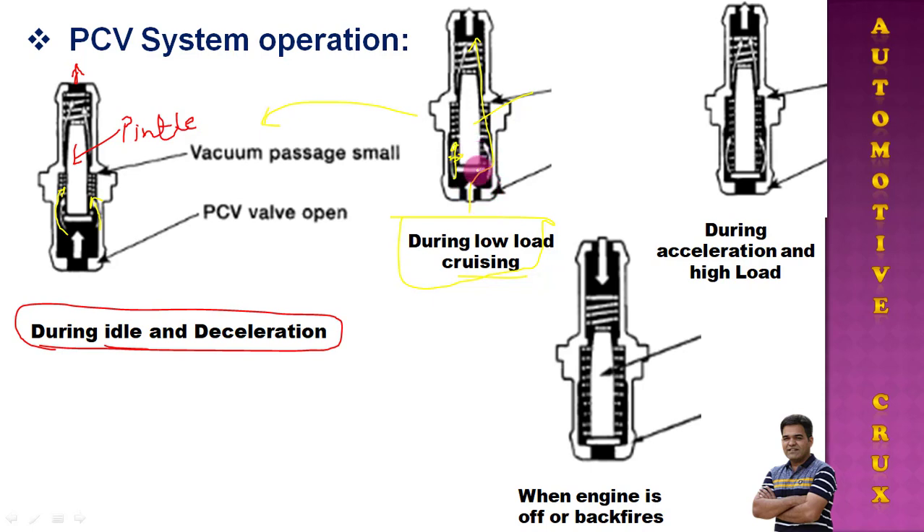The third condition is during acceleration and high load. During this condition, blow-by production is quite high, so maximum blow-by should pass through the PCV valve. The needle is almost at its other end, providing maximum space to allow the blow-by to flow through. These three conditions indicate the variable operating and loading range of the engine, throughout which blow-by production varies and the PCV valve controls the blow-by flow into the intake manifold accordingly.